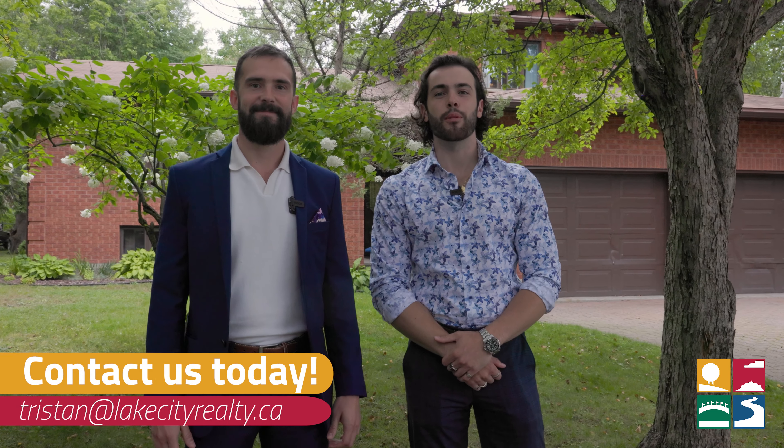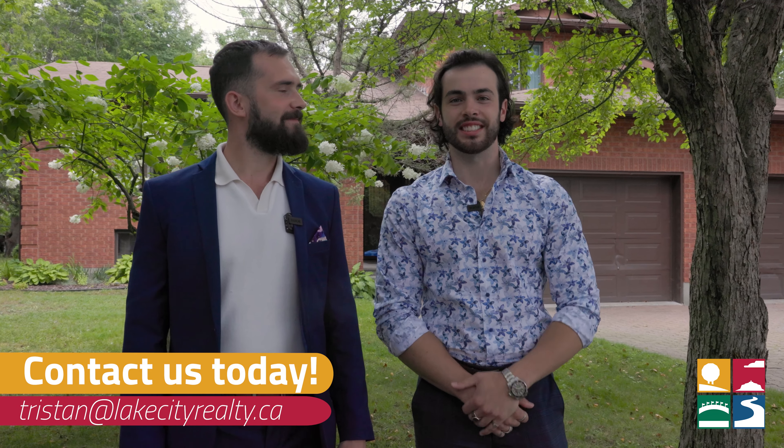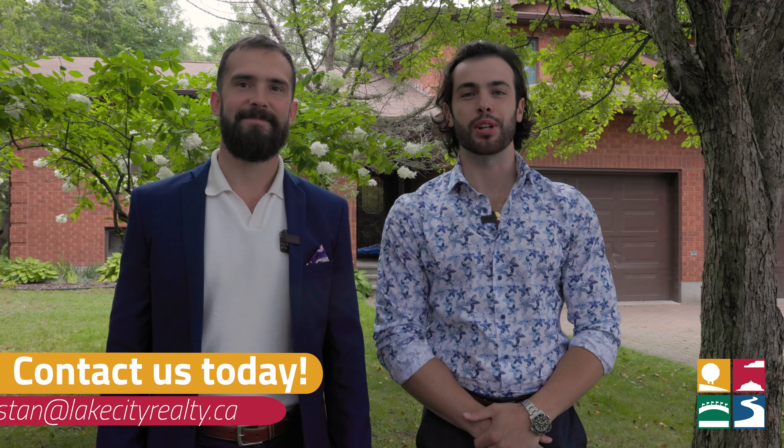Thanks for taking the tour of 374 Brenda, this large Moonglow home. I'm Tristan Ritchie, and I'm Garrett Natale from the Ritchie Natale Group, your local listing team. Reach out to us today to book your private showing.